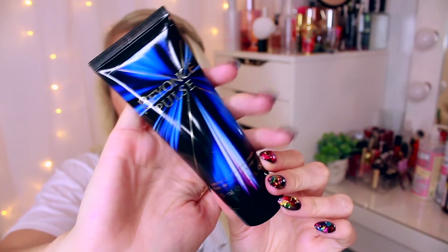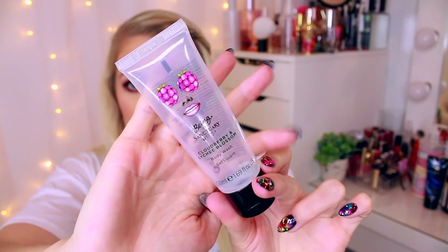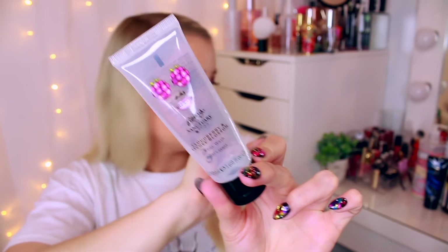The next one is a shower cream — this is a Beyonce Pulse one, their Luminous Shower Cream, a 75ml bottle. I wouldn't buy this again to be honest; it's just not my thing. I'd rather have Soap & Glory, or something like this — the Sanctuary Spa Cloudberry and Lychee Blossom Body Wash, a 50ml bottle, which smells phenomenal. I'd rather go for this than the Beyonce one, or a Ted Baker one, because their shower gels' smell lasts so long.